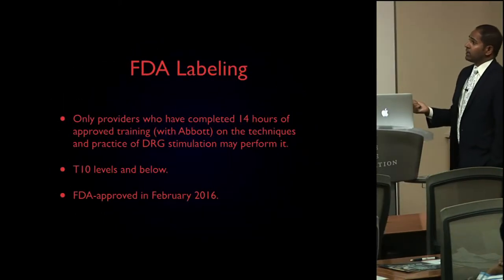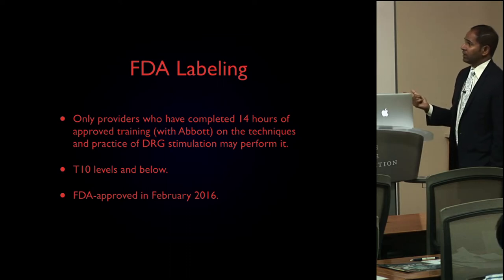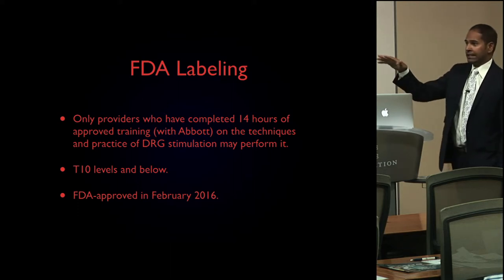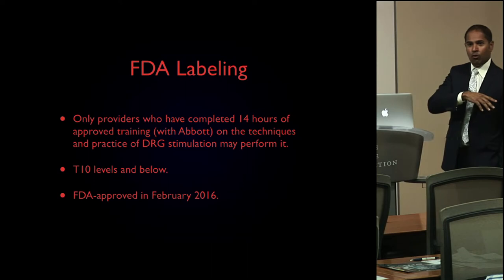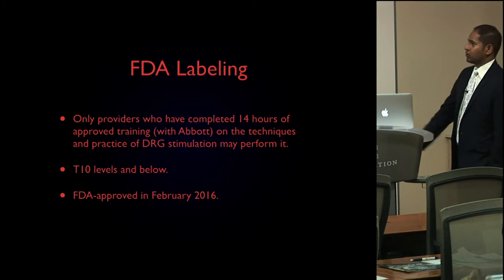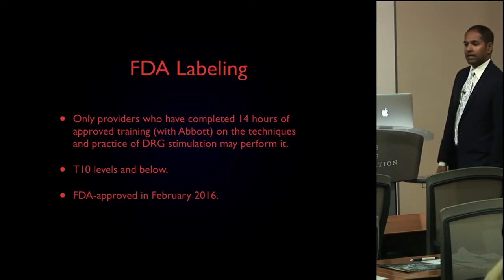It should be noted that only providers who have completed 14 hours of training with Abbott on the techniques and practice of DRG stimulation may perform it. Just because you will see it and learn it today doesn't mean you can go home and do it. But if you are becoming more proficient with stimulation and do want to go through the training, that's certainly something that can happen down the road.